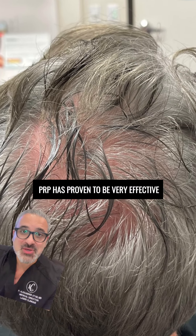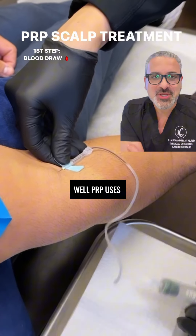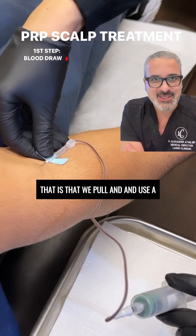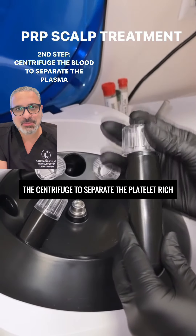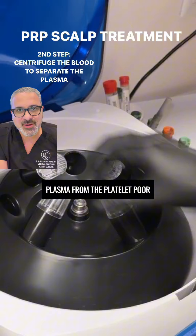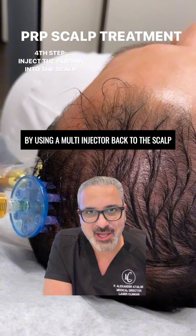Are you suffering from thinning hair? PRP has proven to be very effective in treating hair loss. PRP uses the power of your own blood that we draw and use a centrifuge to separate the platelet-rich plasma from the platelet-poor plasma, and we reintroduce it by using a multi-injector back to the scalp.